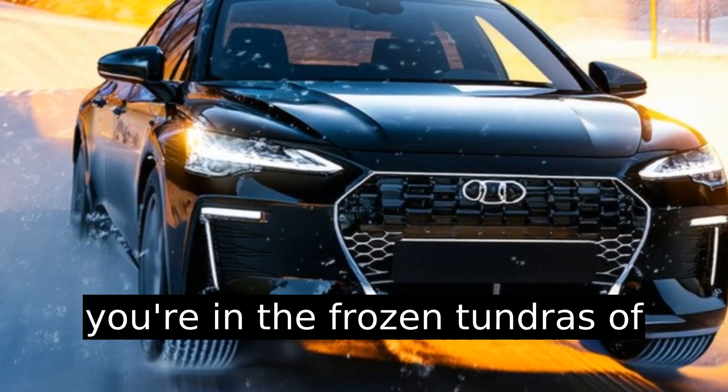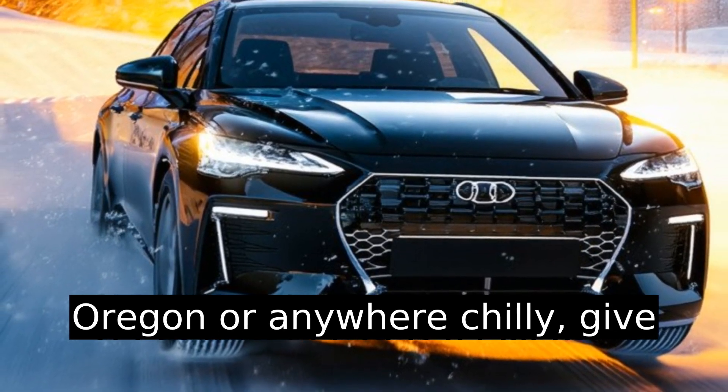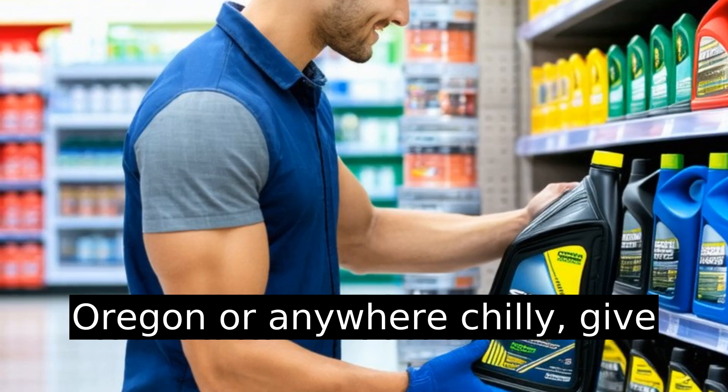If you're in the frozen tundras of Oregon or anywhere chilly, give synthetic transmission fluid a try.